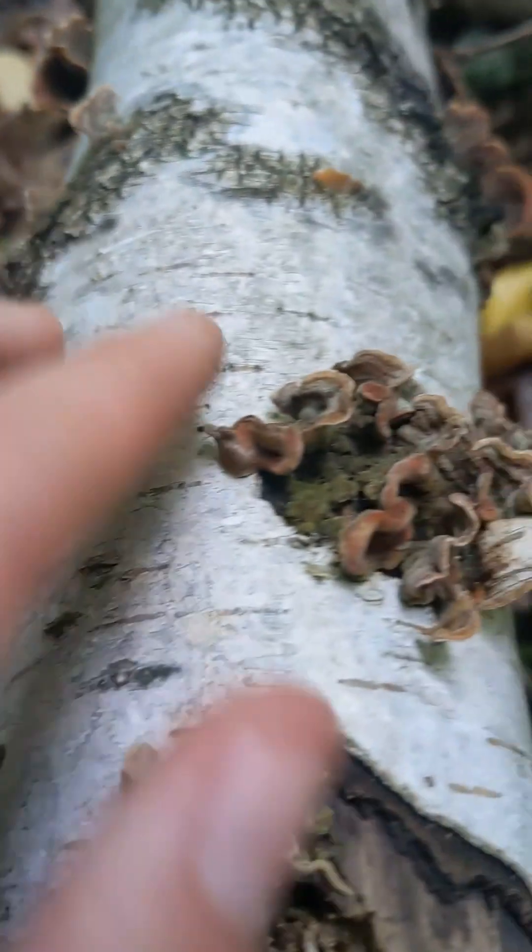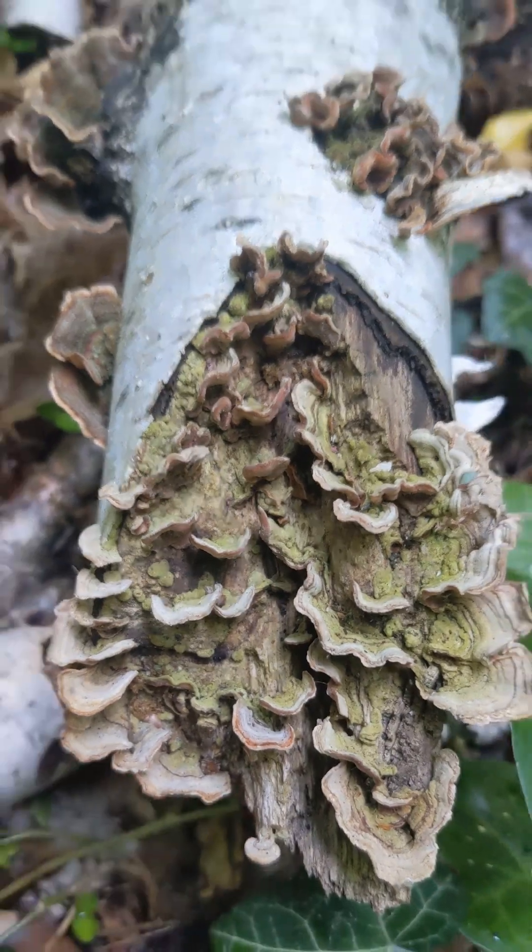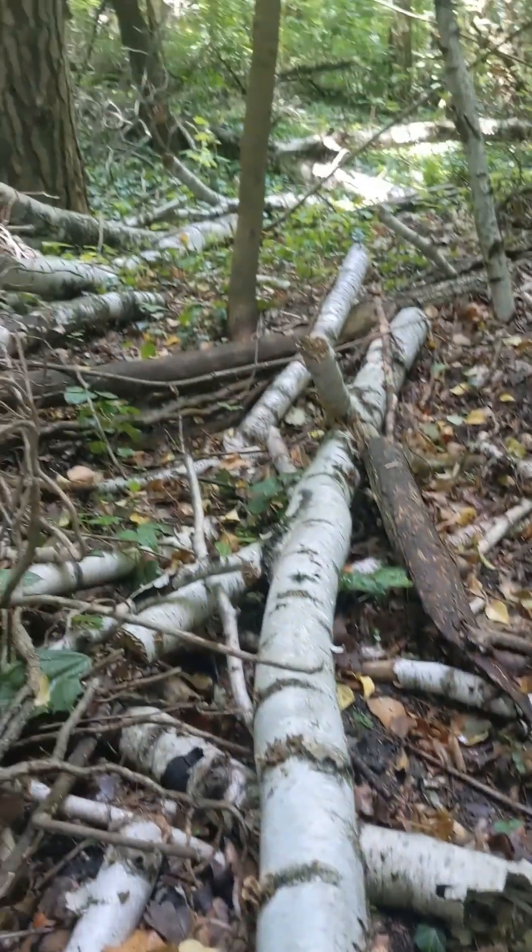As far as I know there's no way that humans use this mushroom, but it's doing an important job here breaking down this pile of birch wood.